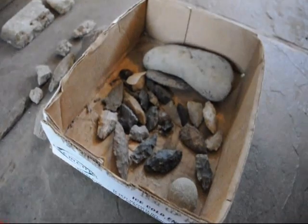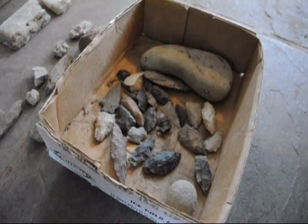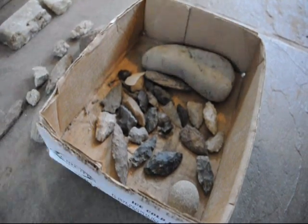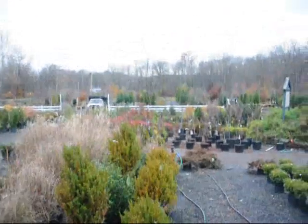We have all this open to our customers, and to help pay for having this open, maybe you can come and visit us at our farm and nursery and buy some stuff. We are more than willing to deliver and plant up and down the east coast to help pay for these properties, and you can look out there and see what we have to offer.